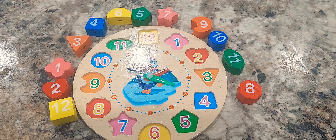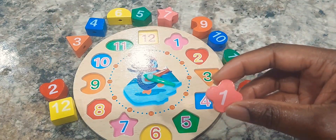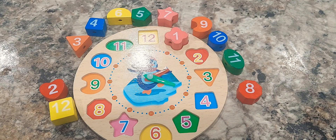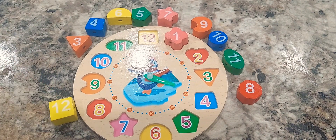Can you help me guess the number one shape? The number one shape is a plus sign. Can you help me guess the number two shape? The number two shape is a heart.